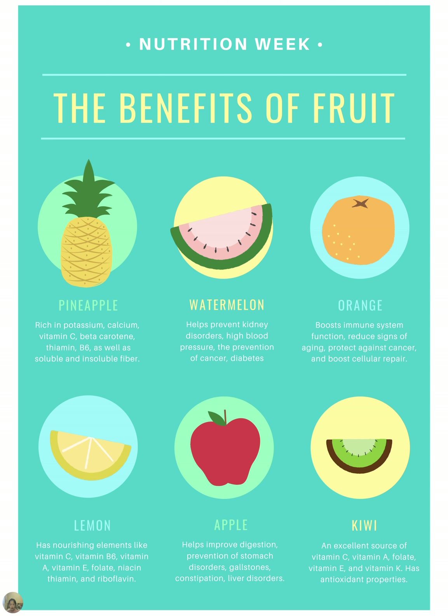Nutrition Week — The Benefits of Fruit. We have pineapple, watermelon, orange, lemon, apple, and kiwi listed on this poster.